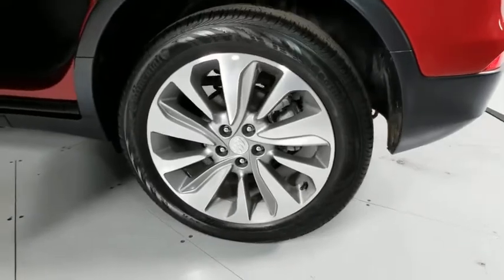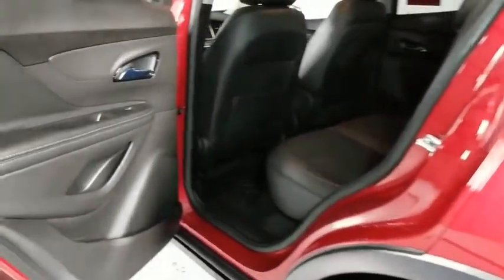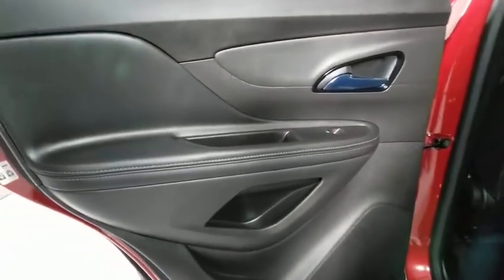Security system, rear window defroster, trip computer, brake assist, tachometer, cargo net, panic alarms, remote keyless entry.